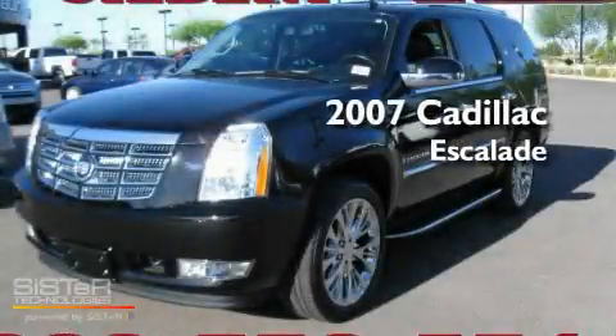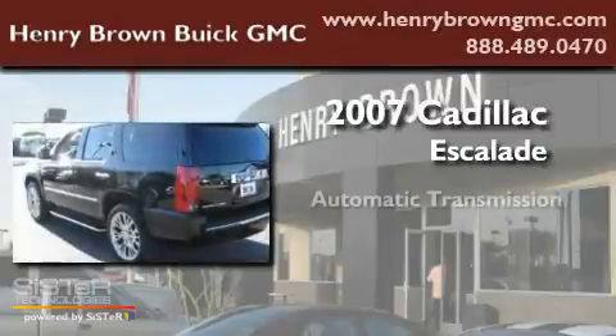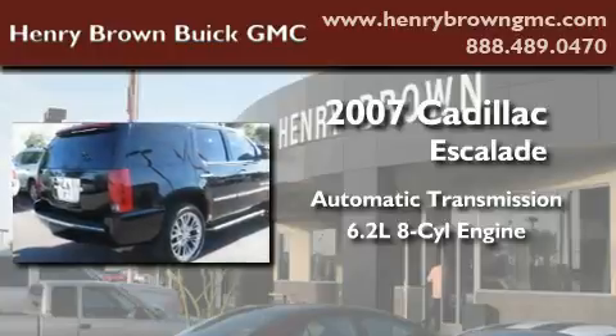This is a 2007 Cadillac Escalade. This four-door SUV has an automatic transmission and a 6.2-liter V8.